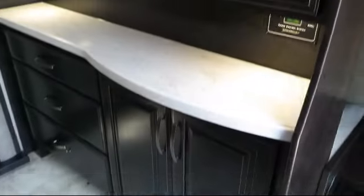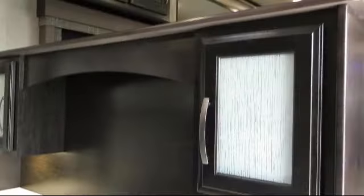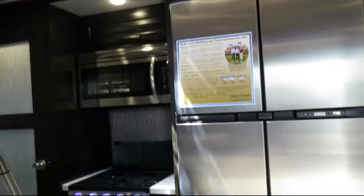Bayou Outdoor wants to get you ready for outdoor fun with a boat or RV of your dreams. We carry over 200 new and used motorhomes, fifth wheels, travel trailers, and toy haulers from some of the most popular brands.